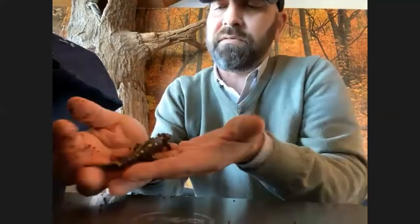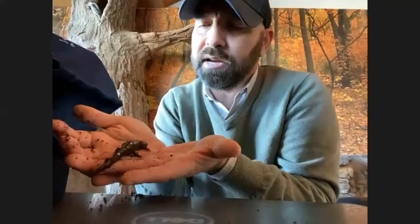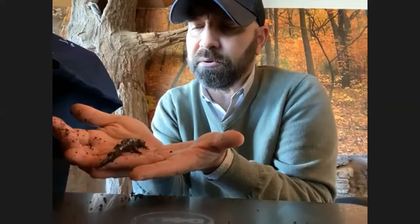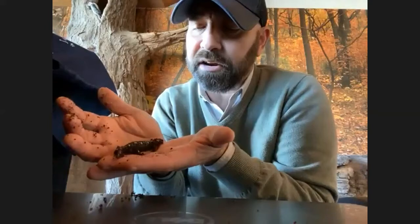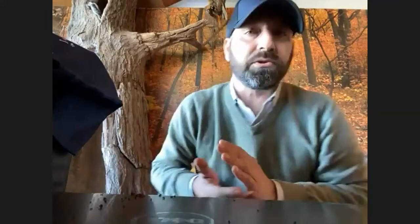Here's a spotted salamander — also a native mole salamander and part of the Ambystoma family. It lives underground in the burrows of moles and voles, and comes out in late winter and early spring to head to its breeding grounds, which are vernal ponds. There's no threatened or endangered status at the moment, but they are a species of great concern because habitat destruction and development of their vernal ponds has put them at risk.